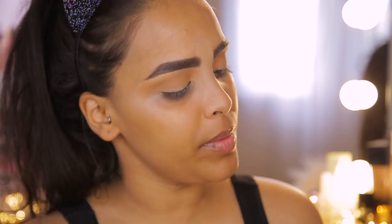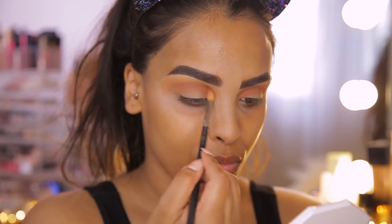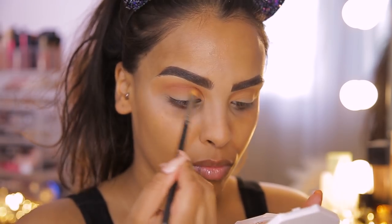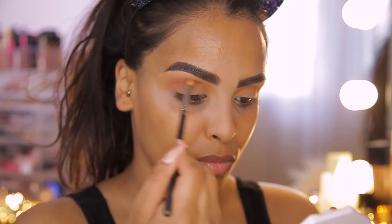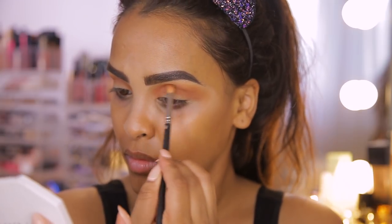I want to start building up depth because I want this look to be edgy, sultry, and smoky. So I'm going into this reddish tone — it's not too dark straight away — taking it on my MAC 221 brush and popping it into the crease, tapering toward the inner corner and outer corner, placing it a little bit lower in the crease.